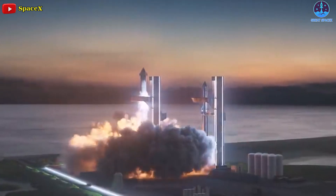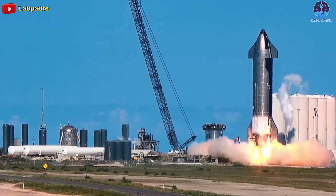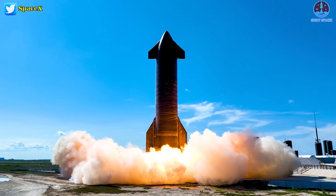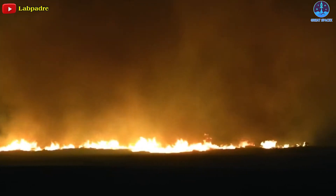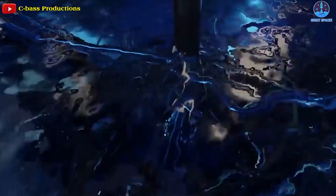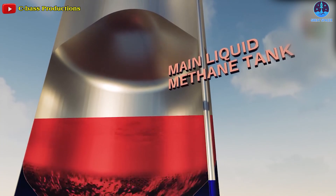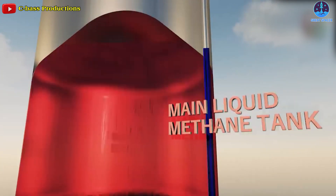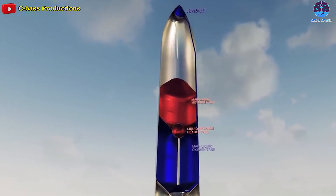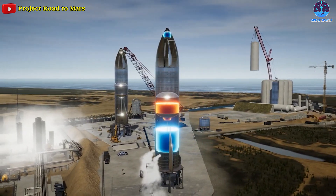Elsewhere at Starbase, SpaceX is gearing up for the landmark Starship orbital flight. Most recently, SpaceX fired up the engines of its space-bound Starship prototype on Thursday afternoon in a dramatic test that also set some of the surrounding landscape ablaze. SpaceX pumped several hundred tons of liquid oxygen and a much smaller quantity of liquid methane fuel into Ship 24 in about 90 minutes, producing a crisp layer of frost wherever the cryogenic liquids touched the skin of the rocket's uninsulated steel tanks.